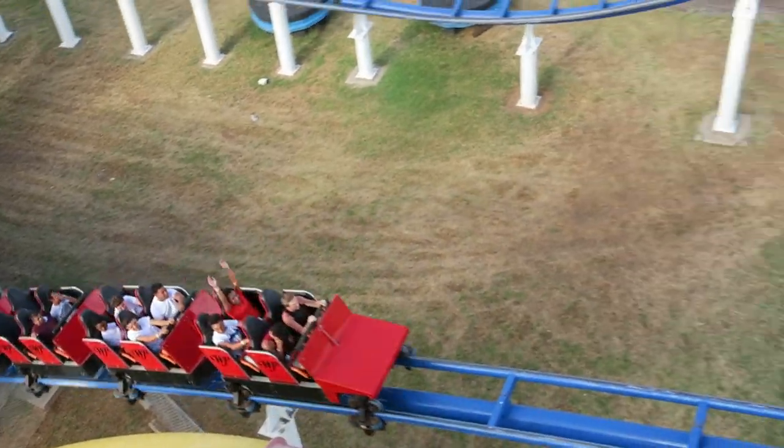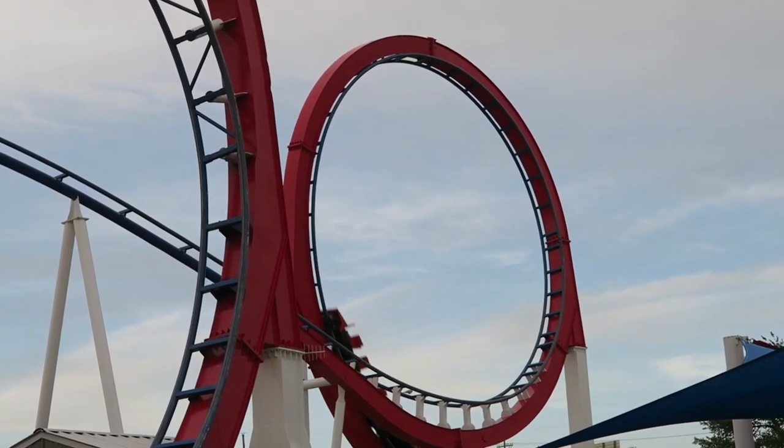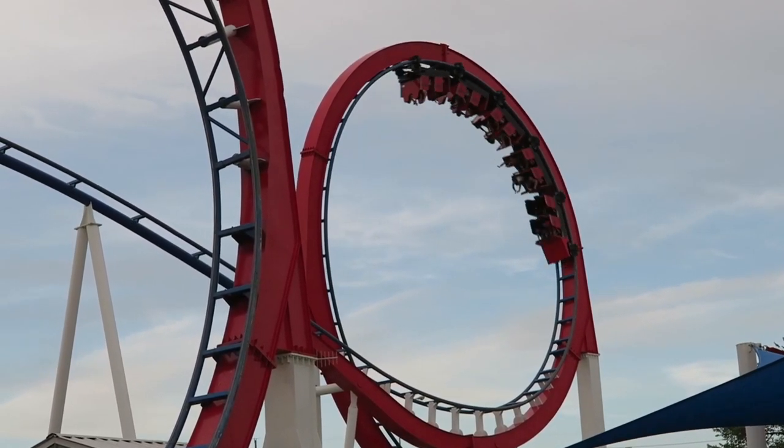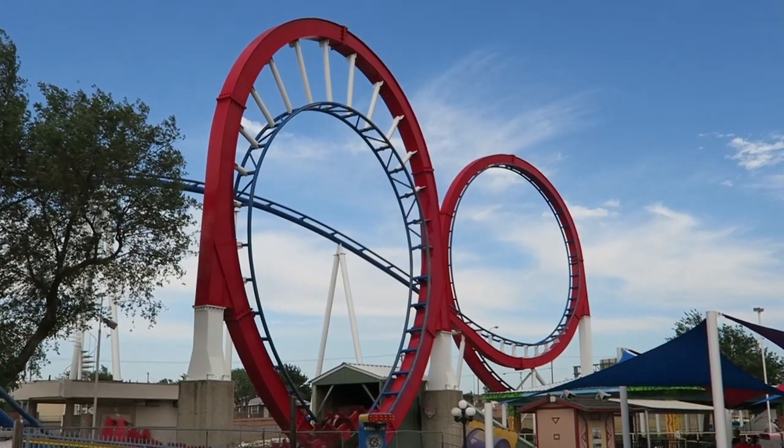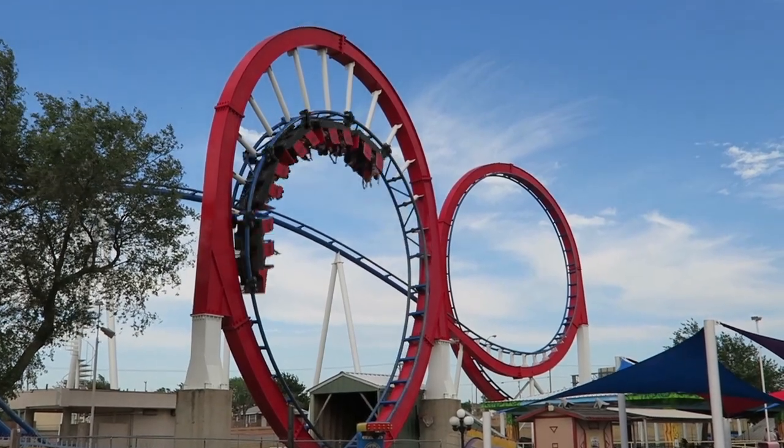So Hopkins sketched the attraction on a napkin, and that is exactly how you end up with something that looks like this. And as you may suspect from the bizarre appearance of the two loops, Texas Tornado had some design issues.